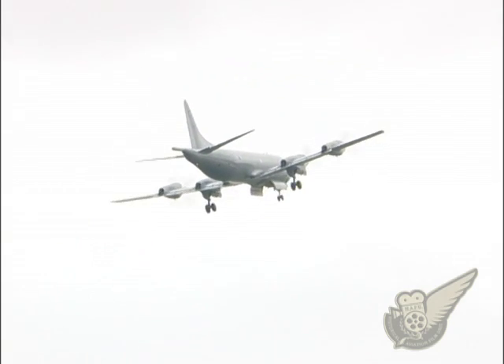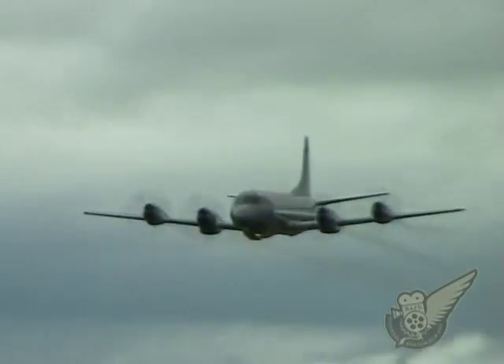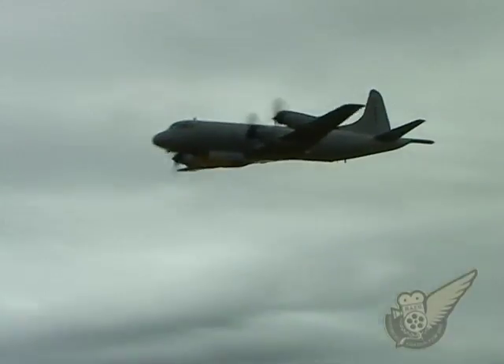The Orion carries a crew of 11 and with two engines shut down to conserve fuel, it can remain airborne for 15 hours.